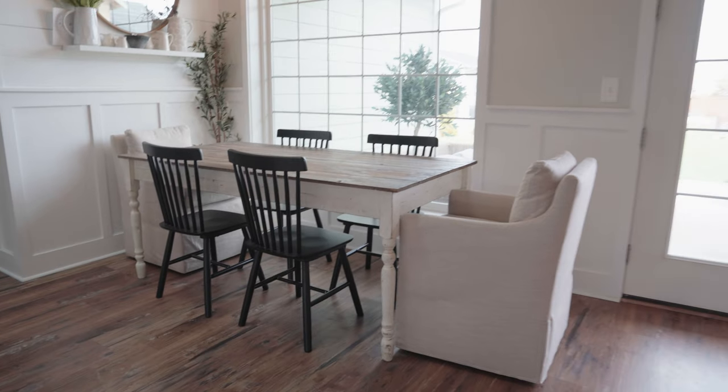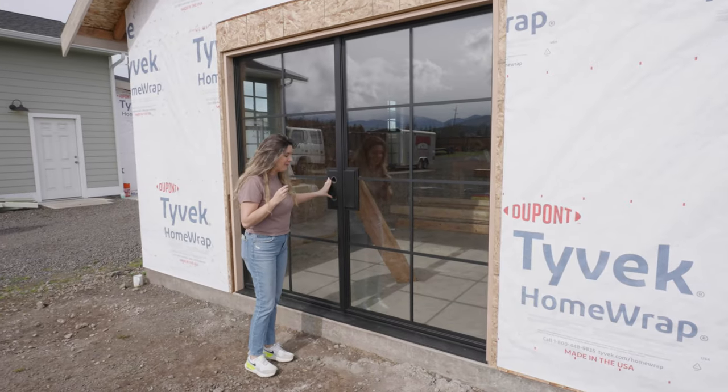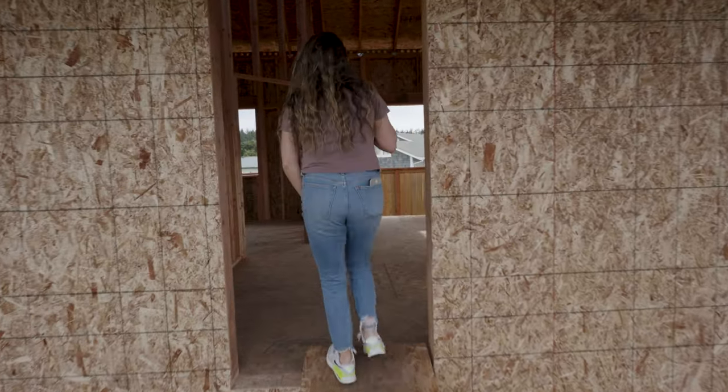I really hope you guys enjoyed today's video. If you guys want to check out our Party Barn Build series, our Tiny Home series, or maybe even our other home tour that we shared — I know a lot of you enjoyed that — I will link those down below. I hope you guys have a great day, and I will see you guys later on Living It Country. Bye!